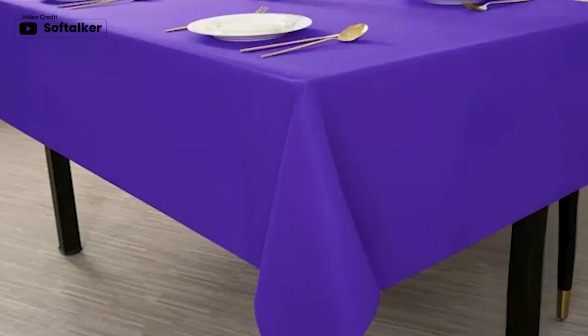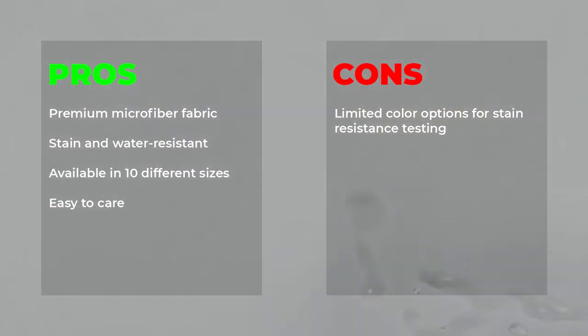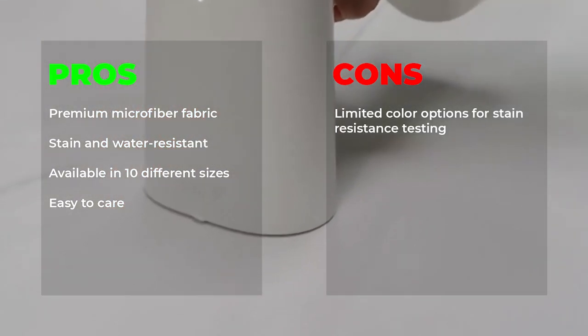The tablecloth is easy to care for — machine washable, tumble dry on low, and wrinkle-free after ironing. Pros: Premium microfiber fabric, stain and water-resistant, available in 10 different sizes, easy to care. Con: Limited color options for stain-resistance testing.